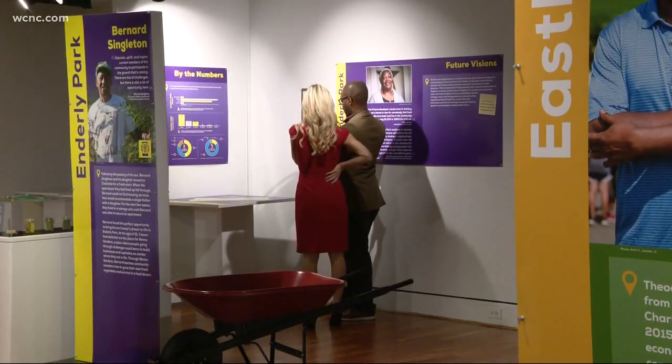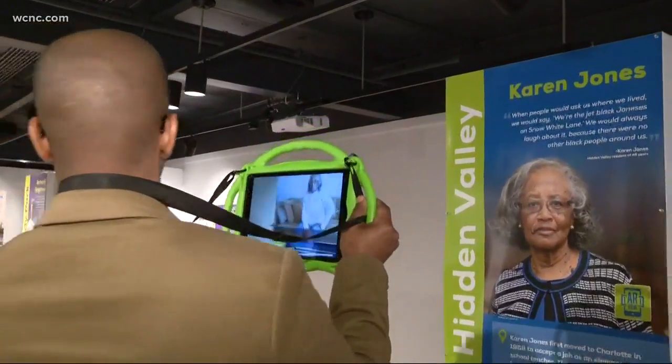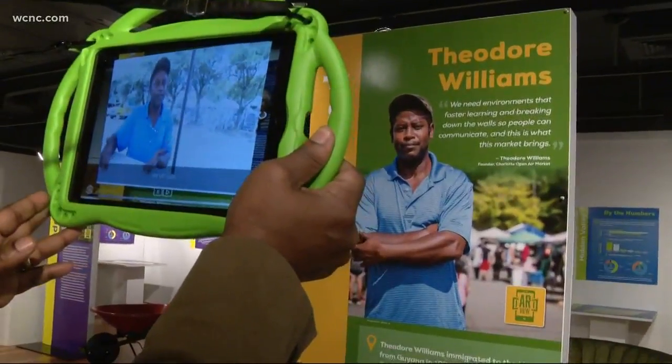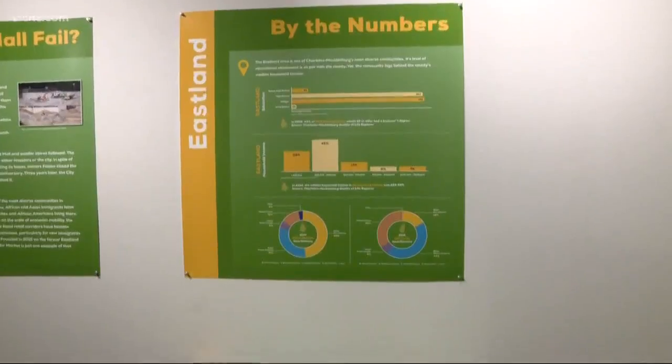The app covers Sedgefield, Dilworth, Hidden Valley, Enderley Park, and Eastland, also sharing the stories that give these neighborhoods meaning. This is Karen Jones — Karen Jones was one of the first African American residents to move into Hidden Valley. And this is Theodore Williams. The exhibit is now open to the public.